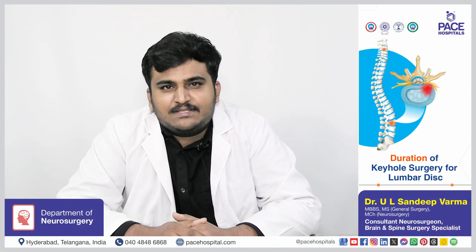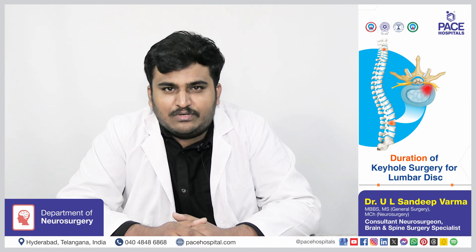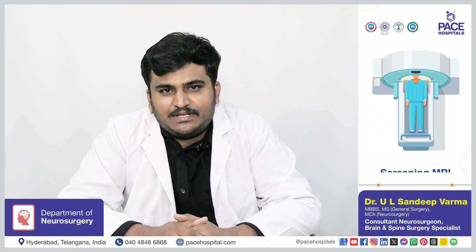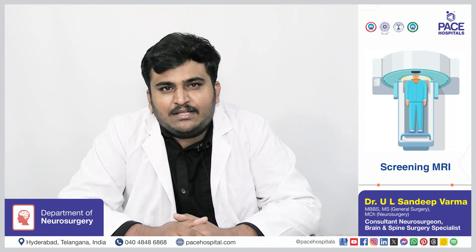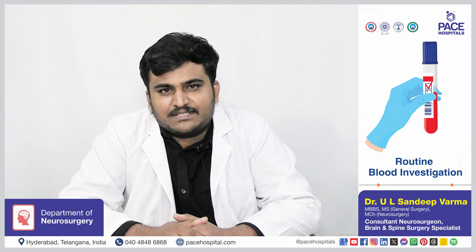Based on the complexity of the case and the number of levels of the disc, keyhole surgery usually lasts for 1 to 2 hours. Before the keyhole surgery, a screening MRI or CT and routine blood investigations for anesthesia fitness will be done for the patient.